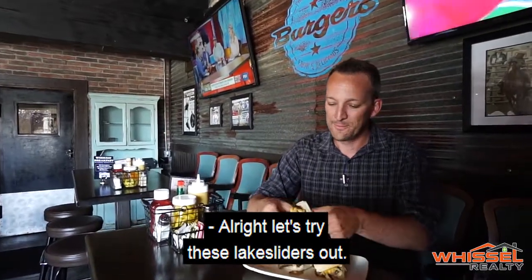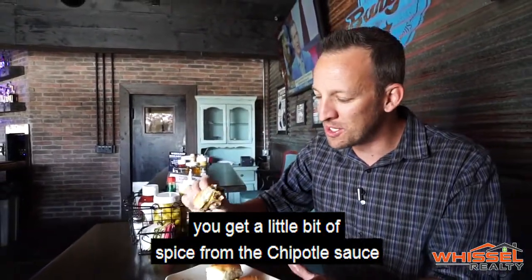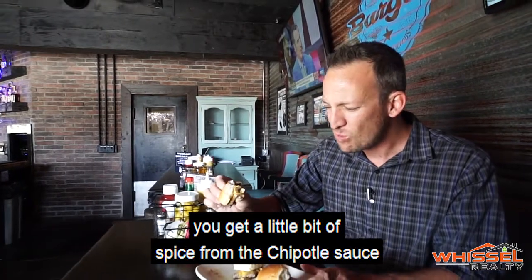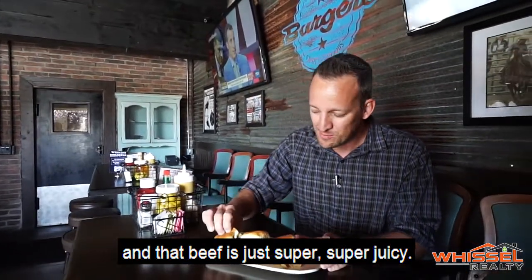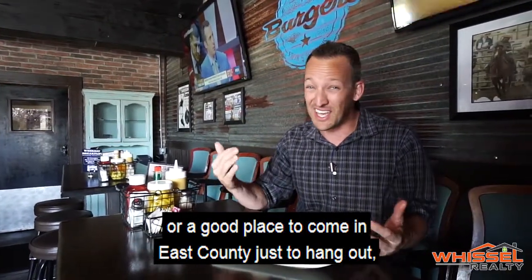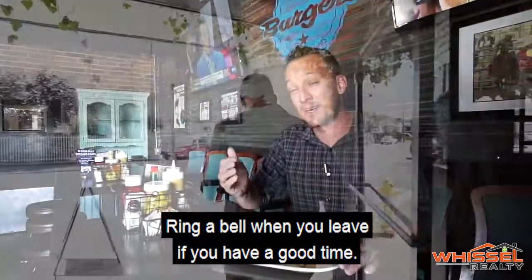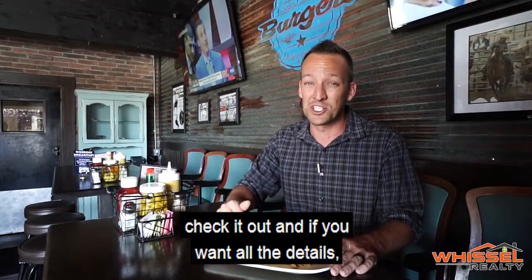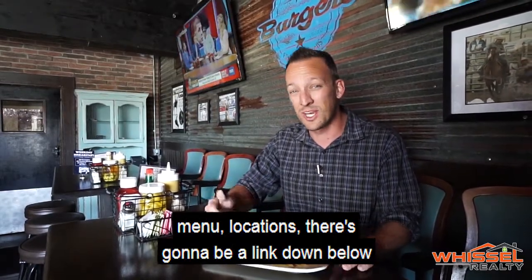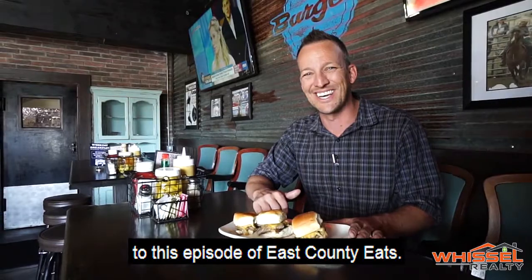They try the lake sliders — a perfect combo. You get the sweetness from the Hawaiian roll, a little spice from the chipotle sauce, and the beef is super juicy. If you're looking for an amazing burger or a good place to hang out in East County, there's such a family feel — they say hi when you walk in and you ring a bell when you leave if you had a good time. Eastbound Neighborhood Grill — highly recommended. Check the link below for the menu, location, and all the details.